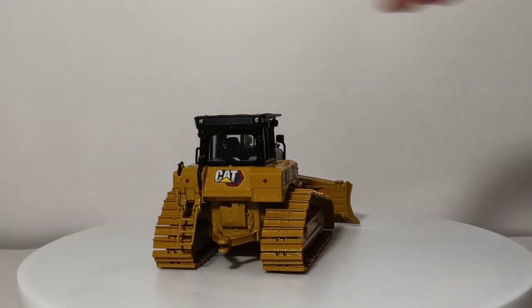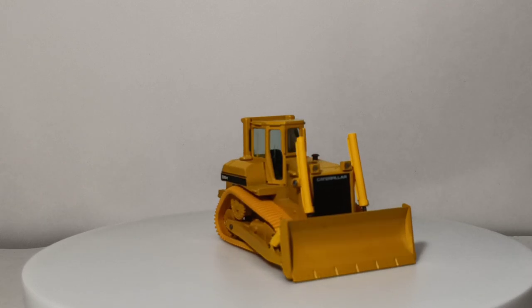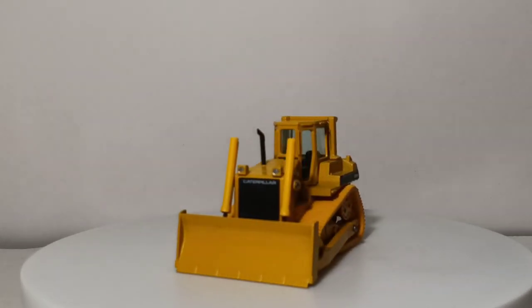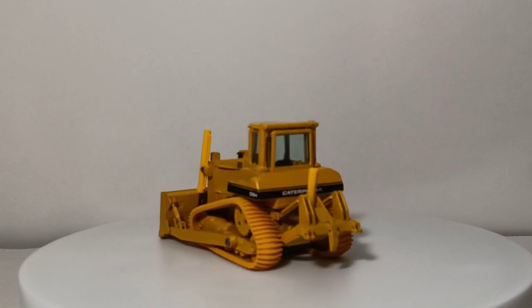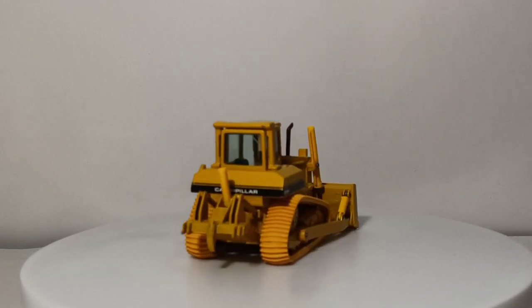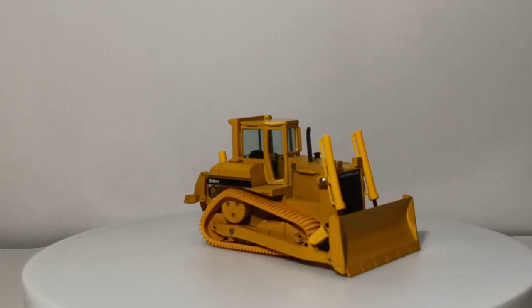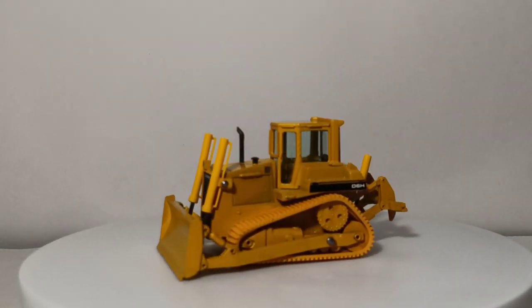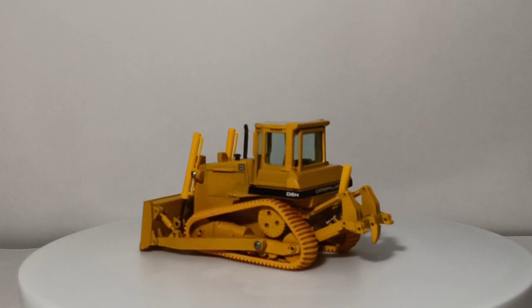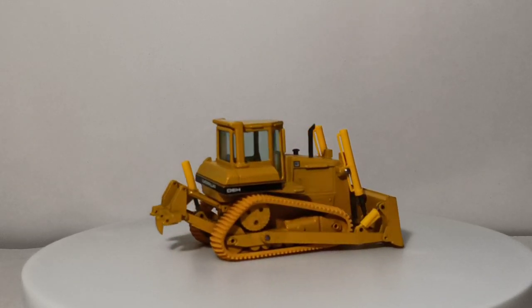So there you go, collectors — that will conclude this special showcase video, mostly looking at the classic Conrad Caterpillar D6H track-type tractor, but also rounding out the video by showing you some of what's available in the history and legacy of the Cat D6 scale model. Let me know down in the comment section below which of them is your favorite, which one you own, and perhaps if there's a D6 that you want done that hasn't been done yet. As always, I'm Tommy with DieCast Emporium. Thank you guys so much for watching. Take care and be safe — I'll see you in the next review.